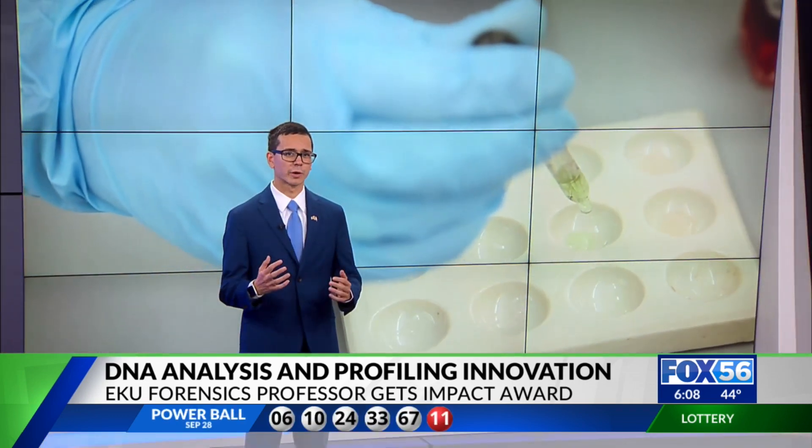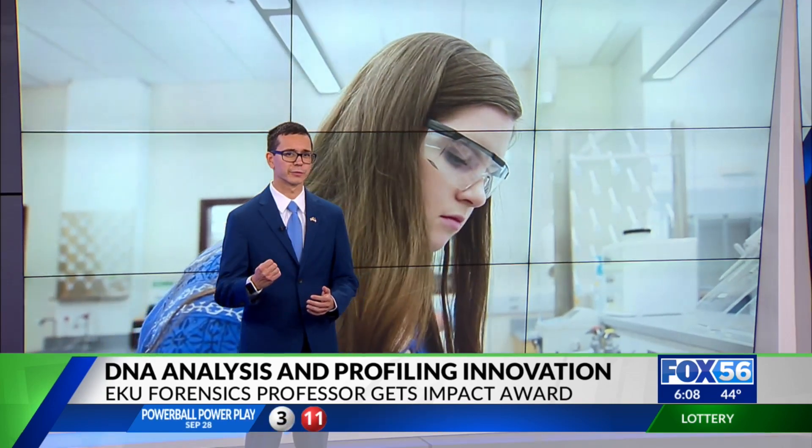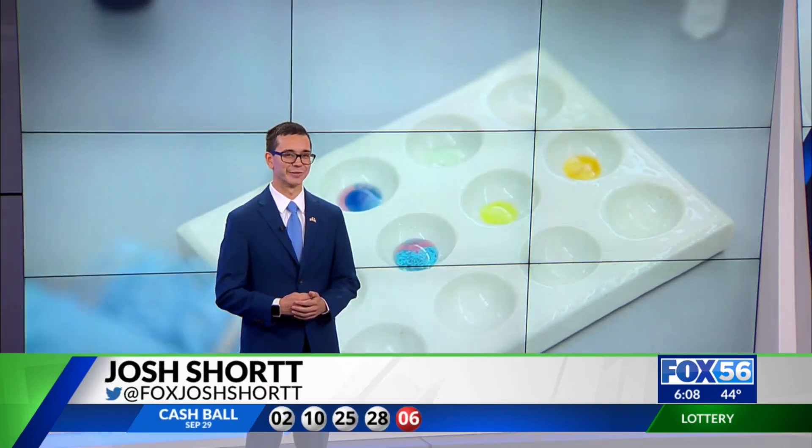Dr. Fredericks says he's incredibly proud that his tool is being recognized for its potential to improve the field of forensic science. In studio, Josh Short, Fox 56 News.